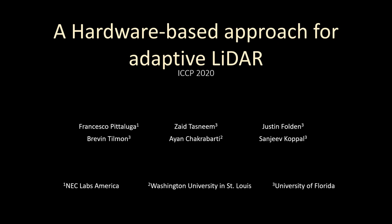Dear Fellow Scholars, in this project we propose a hardware-based LiDAR design that enables flexible, real-time measurements according to dynamically specified measurement packs. We use this system to leverage the power of a CNN-based depth completion network.